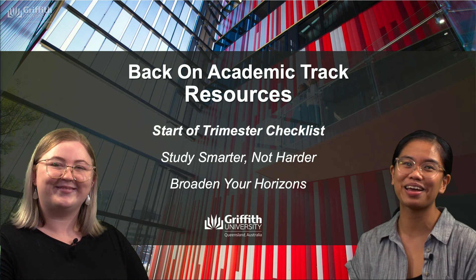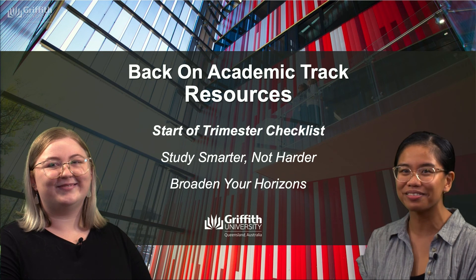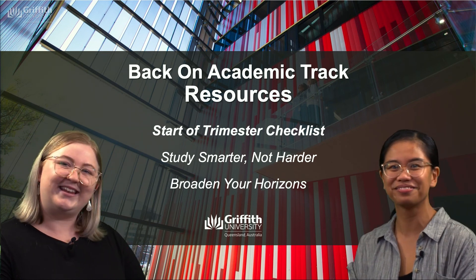That's it from us today. We hope you found the start of trimester checklist helpful and don't forget to check out the rest of the videos in this series. See you in the next video!